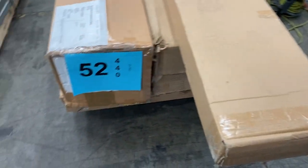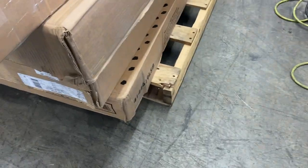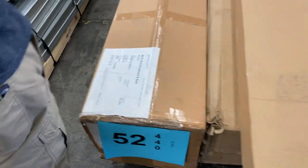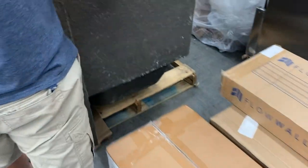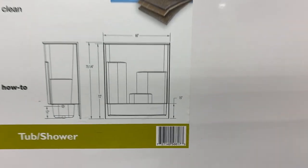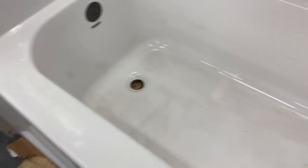Number fifty-two is salvage — miscellaneous parts and pieces, furniture, clean boxes but incomplete, unknown. Number fifty-three is a shower kit with some damage along the edges where it'll be roughed in, but the main portions of the tub are intact. It's a nice acrylic one-piece shower tub kit and the damage shouldn't be too much of a problem.